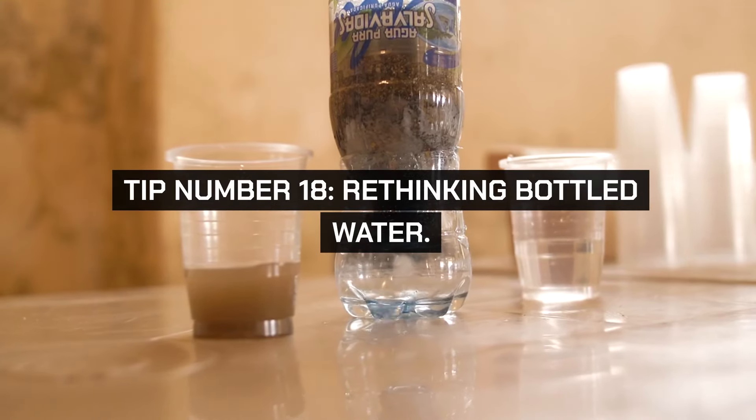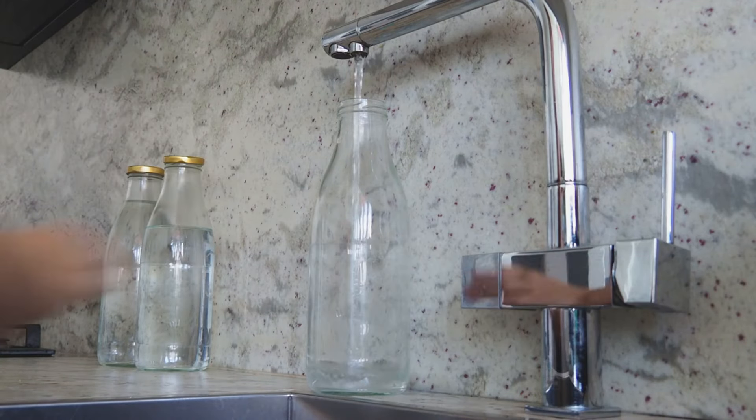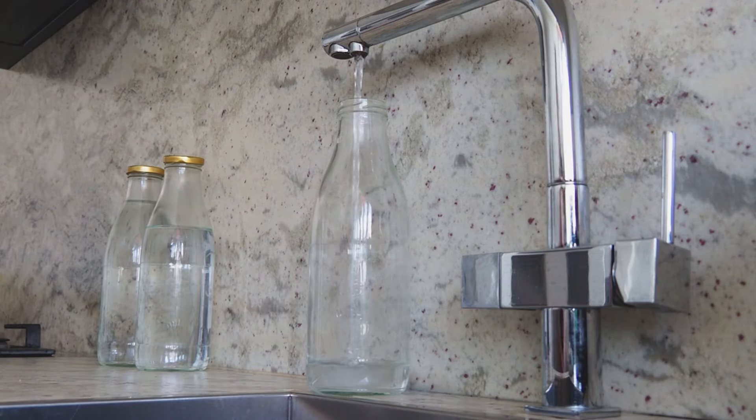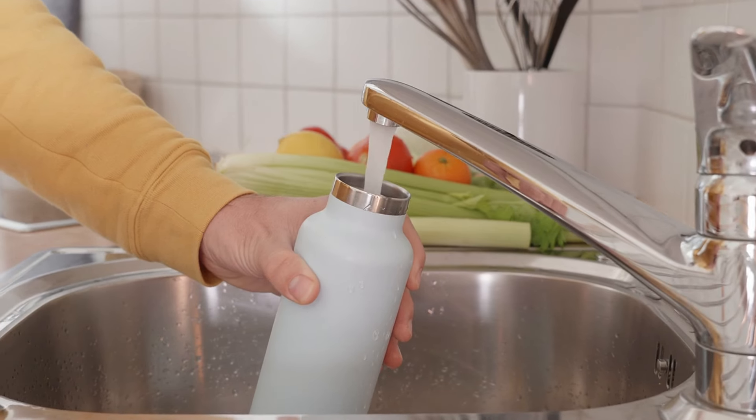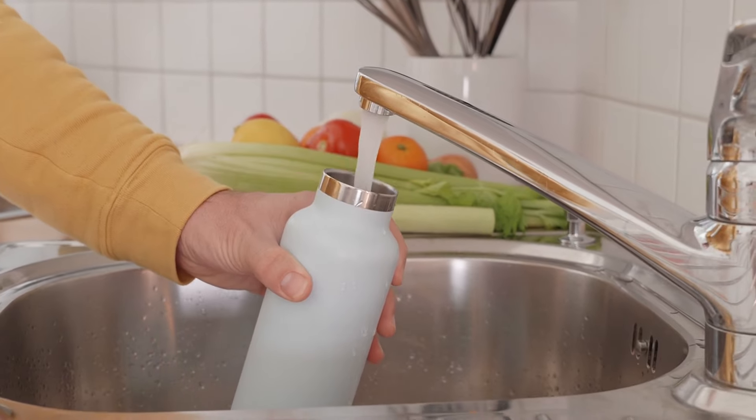Tip number eighteen: rethinking bottled water. Consider installing a filtration system at home and using reusable water bottles instead of buying bottled water. This reduces both your grocery bill and your plastic consumption, aligning with eco-friendly practices.